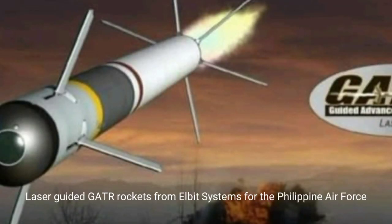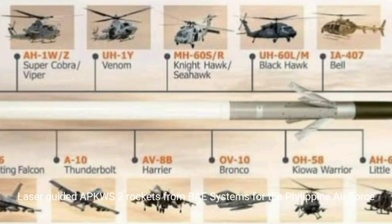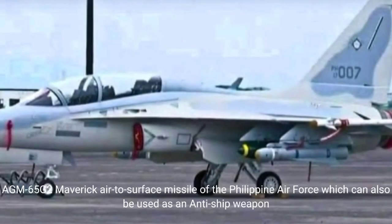Laser-guided GATAR rockets from ELBIT Systems for the Philippine Air Force. Paveway laser-guided bomb for the Philippine Air Force. M-65G-2 Maverick air-to-surface missile of the Philippine Air Force, which can also be used as an anti-ship weapon.